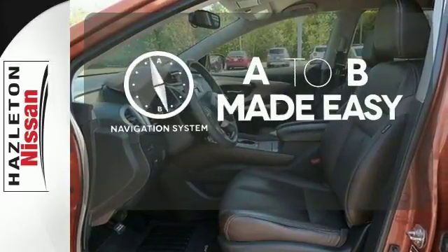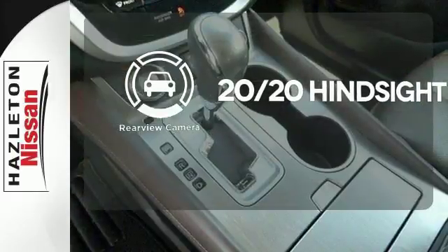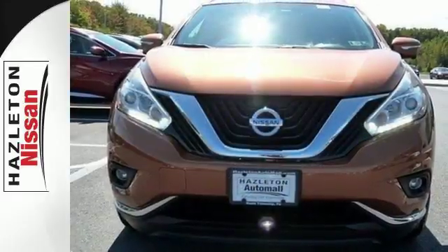Never feel lost again with the navigation system. See objects previously out of sight with the rear view camera. Get behind the wheel and travel in comfort and style. This Murano is ready for a test drive.